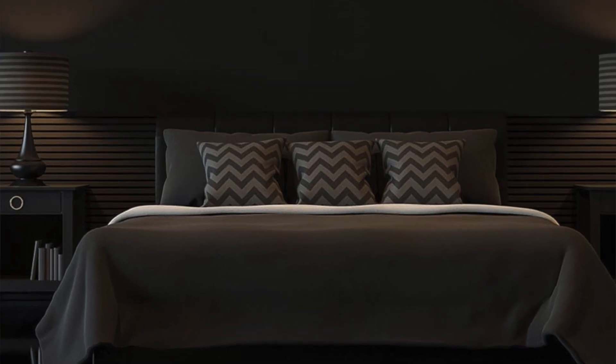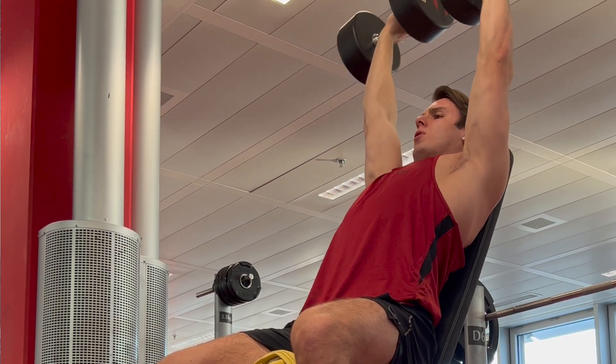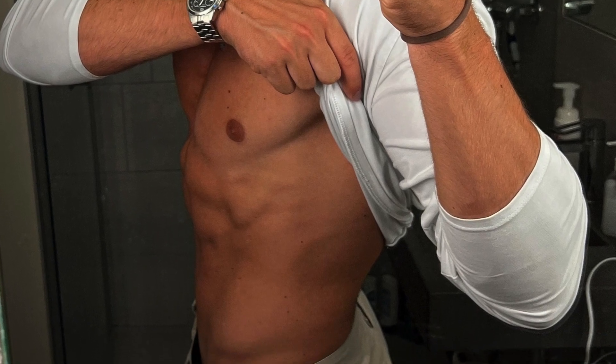I try to get around eight hours of sleep, and the thing which helped me the most to improve sleep quality is to make my room as dark as possible. Then try to work out three to four times a week — if you don't have a weightlifting plan yet, you can access the workout plan I follow for free; the link is in the description. For the diet part, just try to add a protein source to every meal you eat. By doing this, your body will constantly be digesting food and burning more calories.